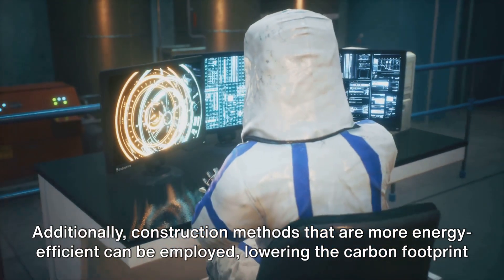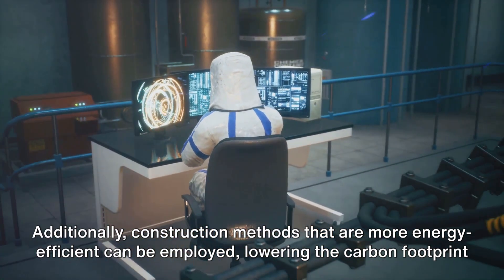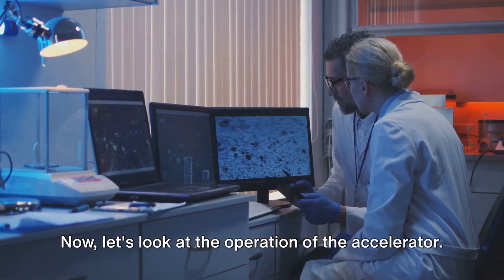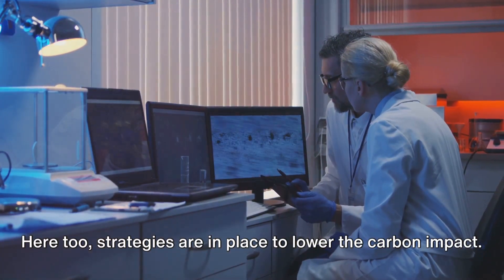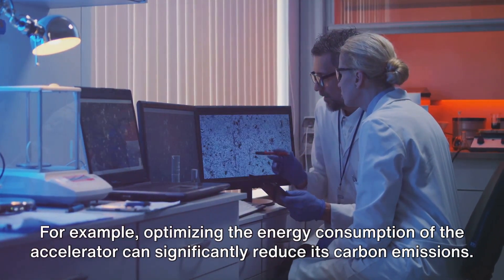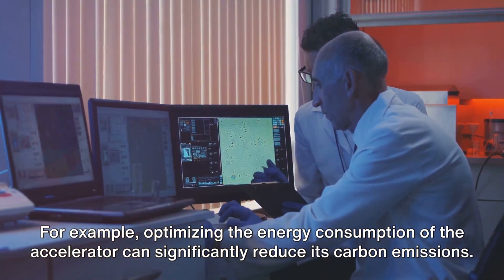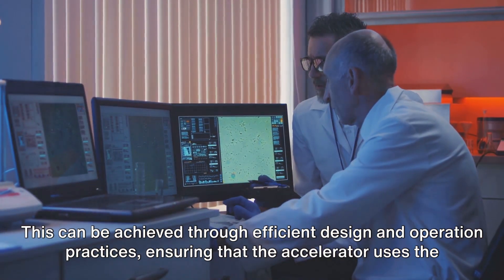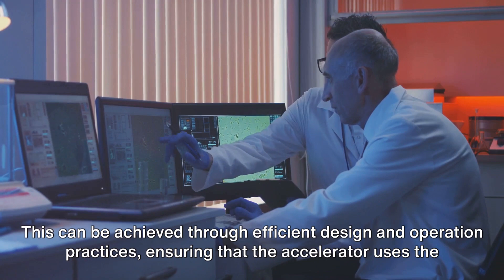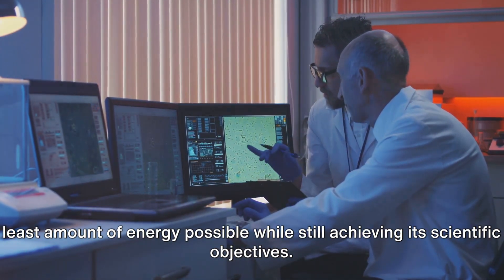Additionally, construction methods that are more energy efficient can be employed, lowering the carbon footprint of the construction process itself. Looking at the operation of the accelerator, strategies are also in place there. For example, optimising the energy consumption of the accelerator can significantly reduce its carbon emissions. This can be achieved through efficient design and operation practices, ensuring that the accelerator uses the least amount of energy possible while still achieving its scientific objectives.